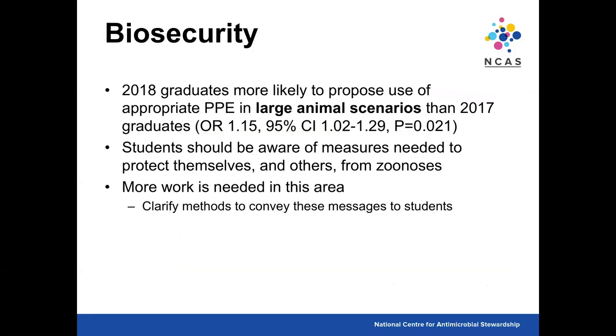Students really need to be aware of the measures needed to protect themselves and others from zoonoses. There have been recent prosecutions of vets in Queensland for inappropriate PPE use and inappropriate PPE recommendations to owners of Hendra suspect horses. We need more work in this area and need to know what educational methods we should be using to convey these messages to students.